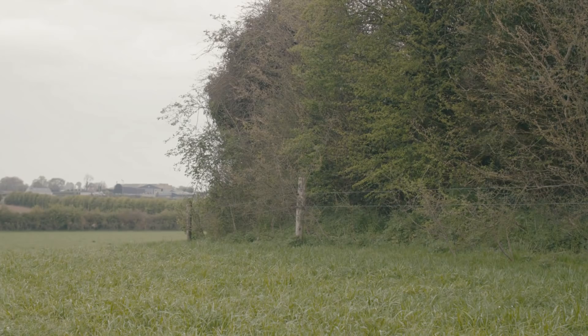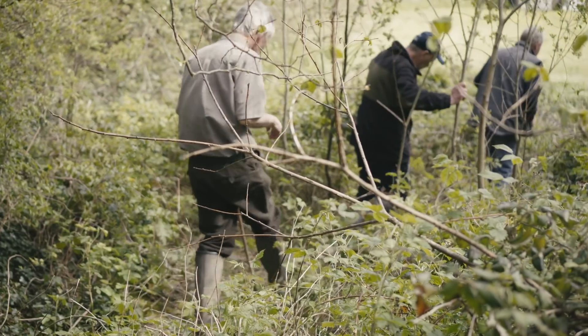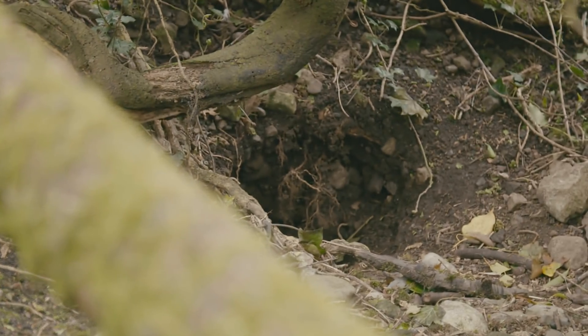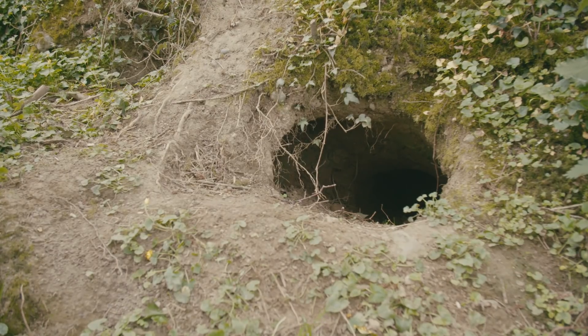Badger setts are predominantly found in hedgerows, ring forts, scrubland and riverbanks. Badgers will excavate a sett in almost any location where there is an available food source.